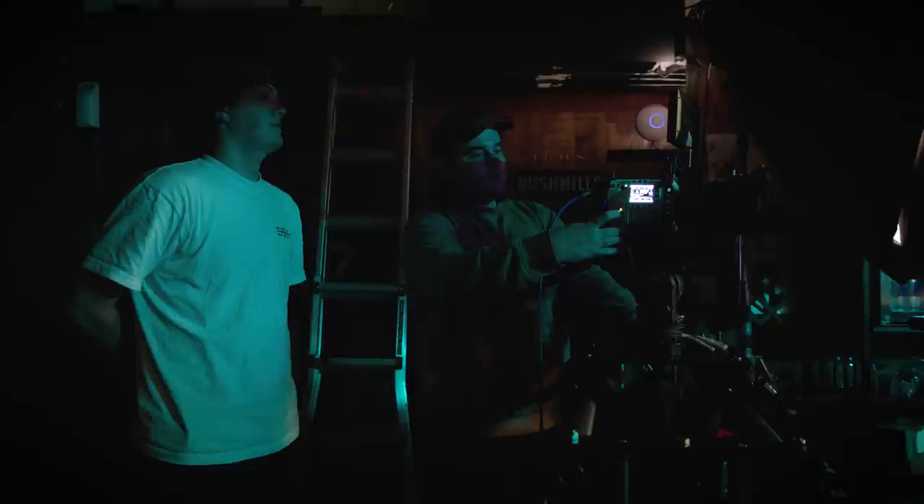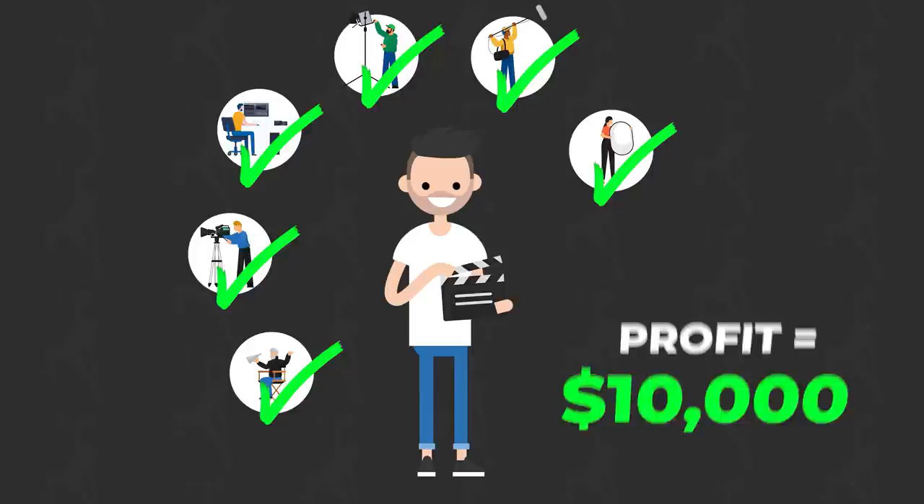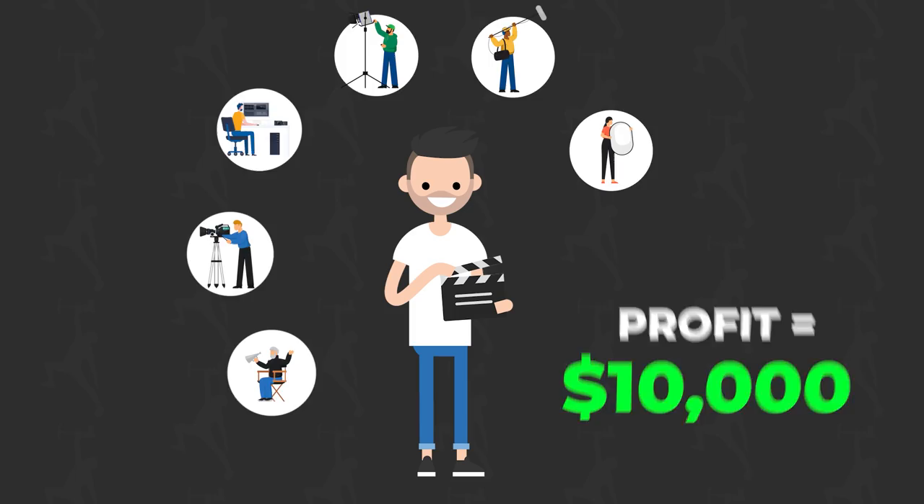Hey everybody, Jake Weislier, and today we have a pretty fun video. We're going to be shooting a Hollywood movie scene first with a one-man crew and then again with a 10-person crew. Our goal today is to help you understand the value of having a dedicated member on your sets for each job. When you start your own production company and you're given a budget, you want to make money. The more hats you can wear, the more money you'll take home. So our main question today is: is it worth it? Well, let's find out.